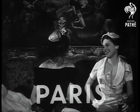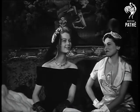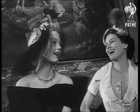Let's get ready for Christmas, and as always, thoughts turn to fashions. Here are some ideas of what a girl should wear to the theatre or a party.